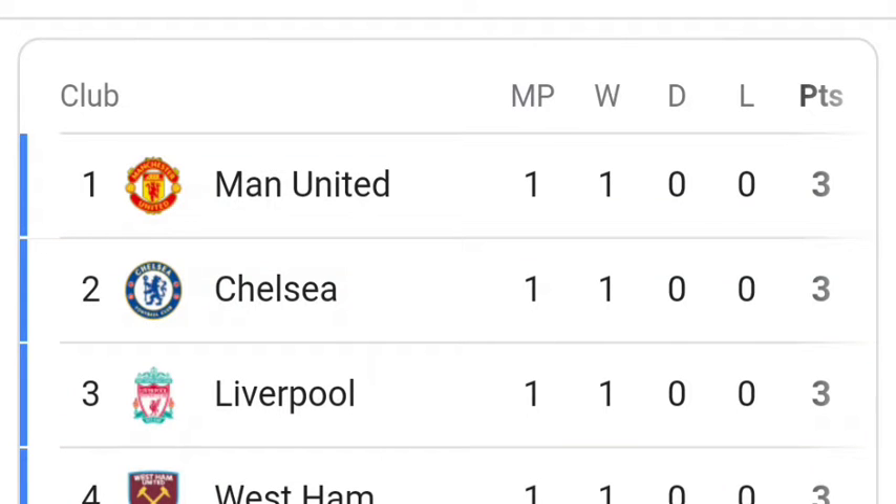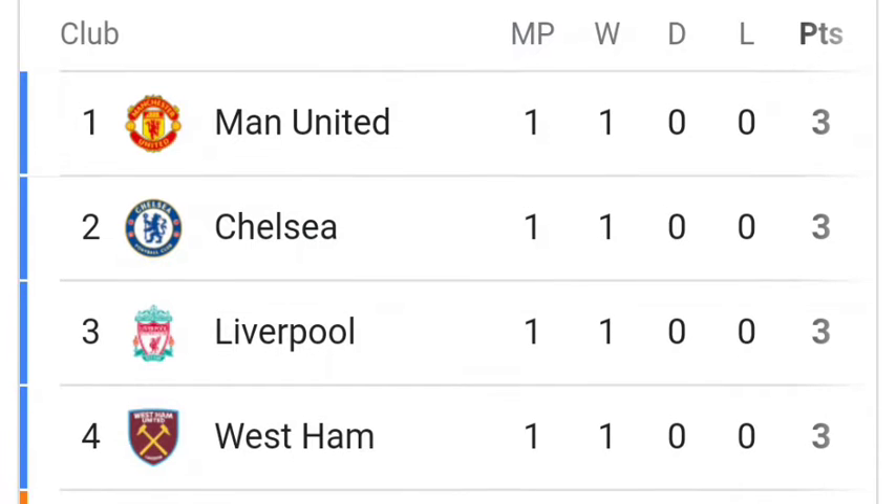Welcome to Mr. Point. Here are the English Premier League 2021 standings. Number 1: Manchester United with 3 points.